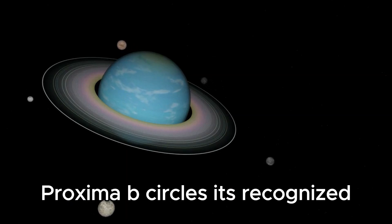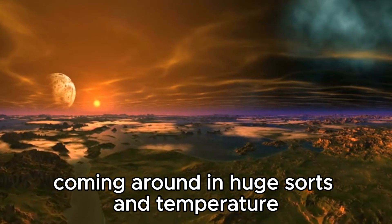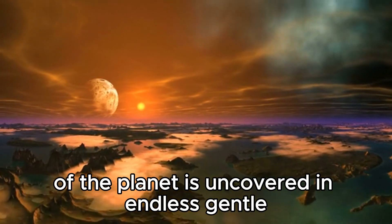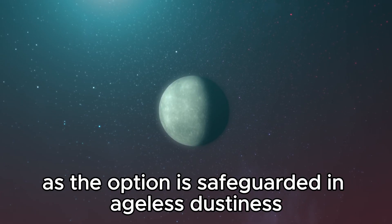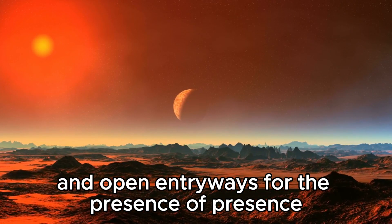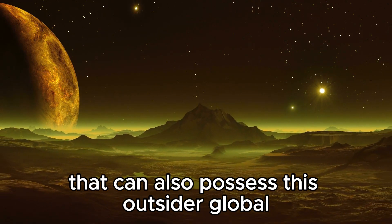Proxima b orbits its star much closer than Earth is to the Sun, resulting in enormous variations in temperature and lighting across its surface. One side of the planet is exposed to endless light, while the other is shrouded in perpetual darkness. These extreme conditions present both challenges and opportunities for the existence of life, raising fascinating questions about the possible adaptations of any life forms that might inhabit this alien world.